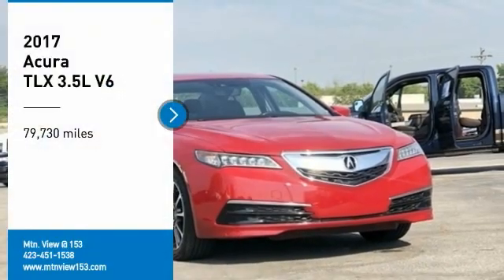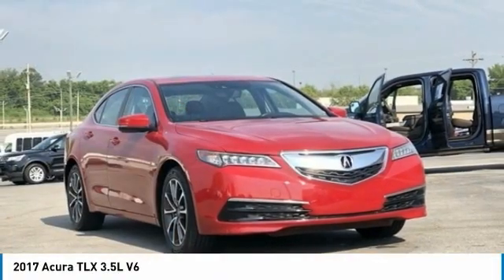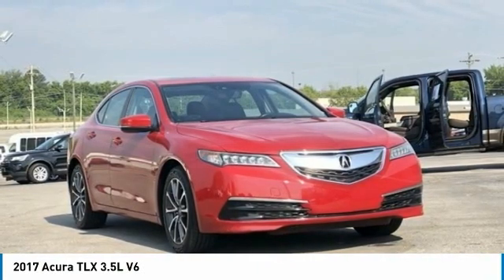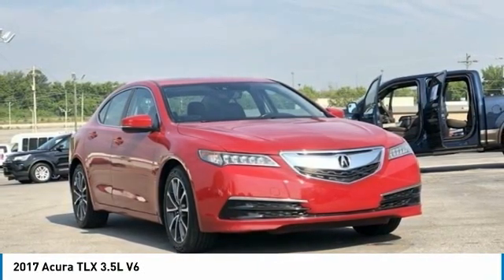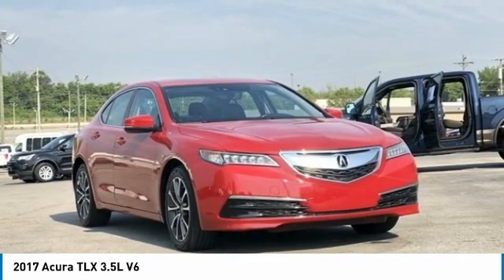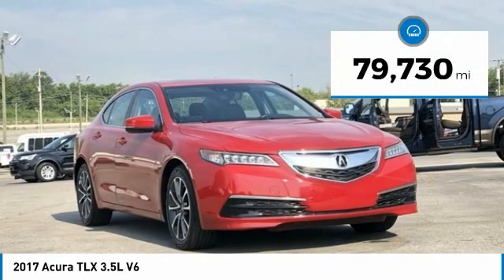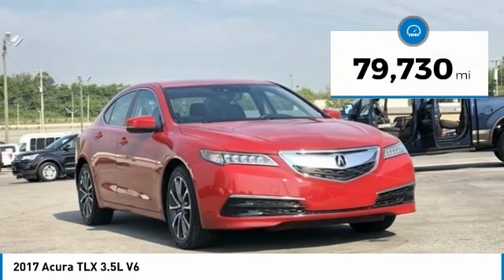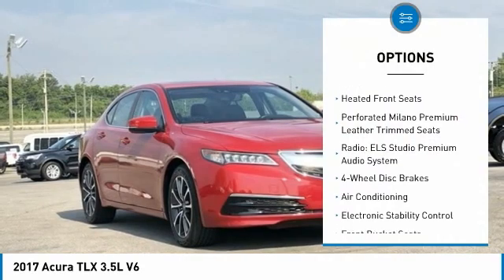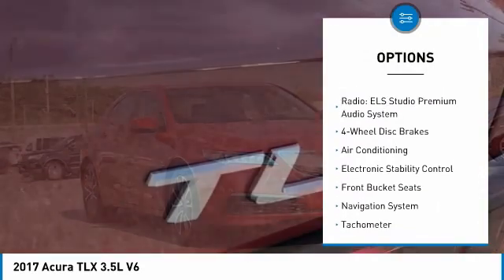Recent Arrival! 2017 Acura TLX 3.5L V6 with Technology Package, Red 4D Sedan FWD, 3.5L V6 SOHC VTEC 24V, 9-Speed Automatic. Bluetooth, Hands-Free Phone, Service Records Available, Fully Detailed. We have all of your financing needs covered — ask us how to get pre-approved today.